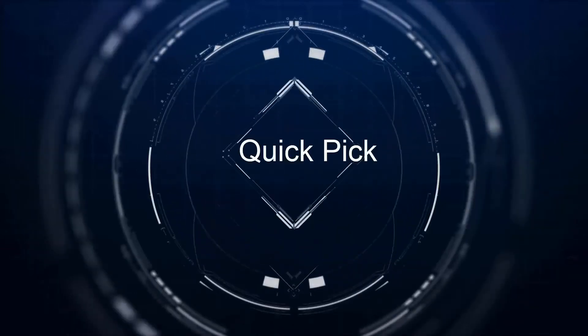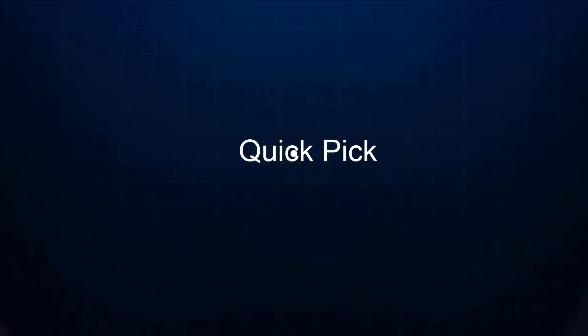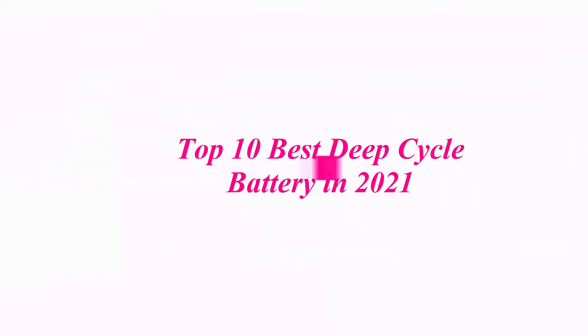Welcome to our channel. Top 10 Best Deep Cycle Battery in 2021.